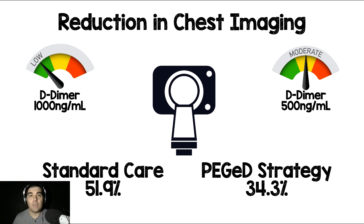An important point in the study is that they also decreased CT imaging, from 51.9% down to 34.3%. This is a nearly 20% decrease, which is great. First, it's lower cost. Second, it's less radiation for patients. Third, we know that we're scanning more people and finding more PEs, but we haven't affected mortality at all. The reason for this may be that we're just finding insignificant subsegmental PEs that we end up anticoagulating, which has its own harms. In this study, they decreased imaging by 20% and still missed no PEs.